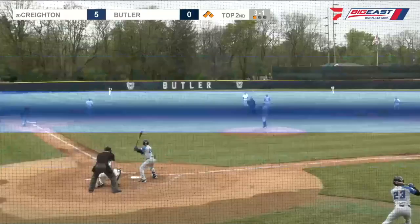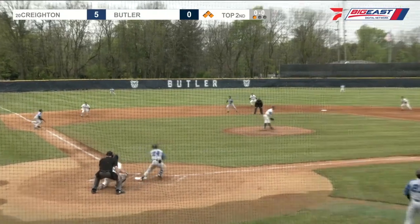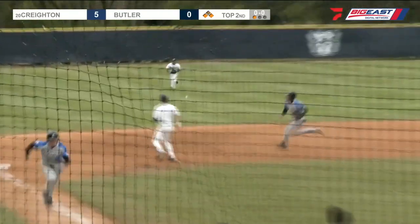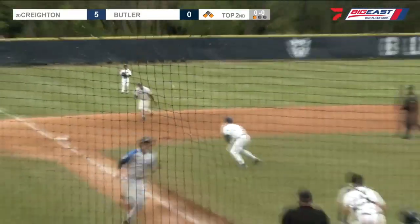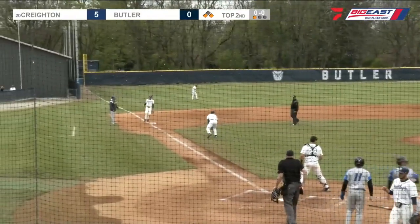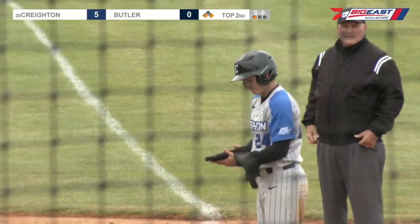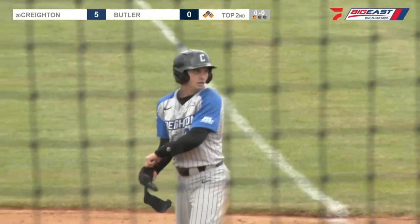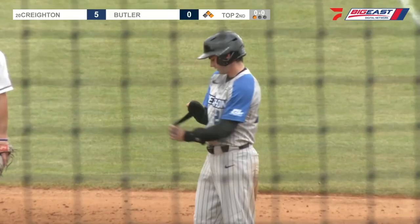Really good piece of hitting there. A .428 hitter with the bases loaded on a three-and-one count — he's in the driver's seat. Lines it solidly to left field, scoring two runs. The odds were all in Creighton's advantage there with the right hitter up at the right time. 23rd RBI of the season for Clifford. Huge momentum swing there.